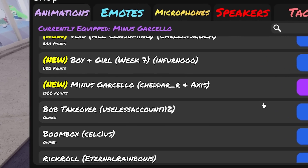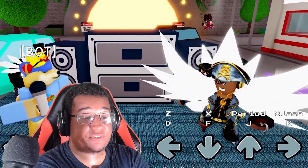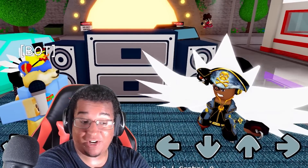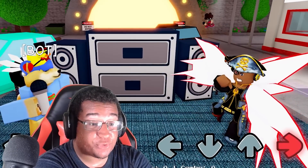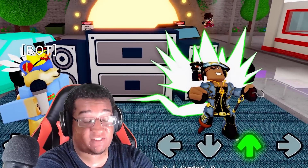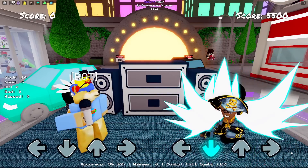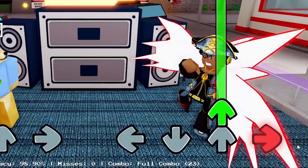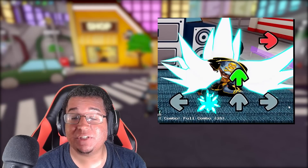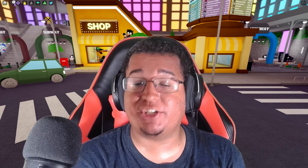We also have the Minus Garcil animation — I forgot it was a brand new one. This is what the Minus Garcil animation looks like on idle. Those are some pretty crazy wings. Left, down, up, and right — they light up with the arrow colors. That is pretty crazy. Honestly, definitely the best animation from the update, hands down — 3D model wings. What more could you ask for?